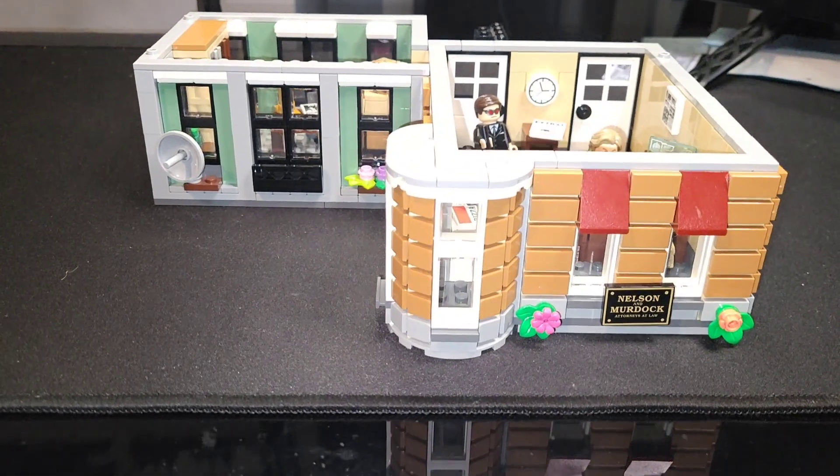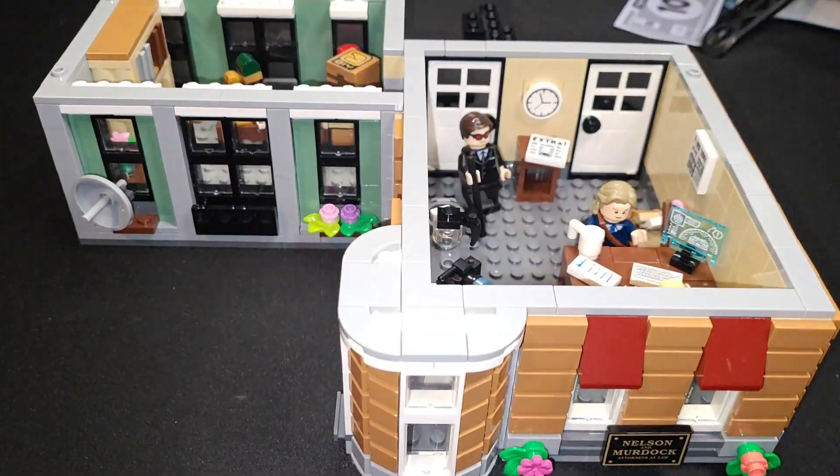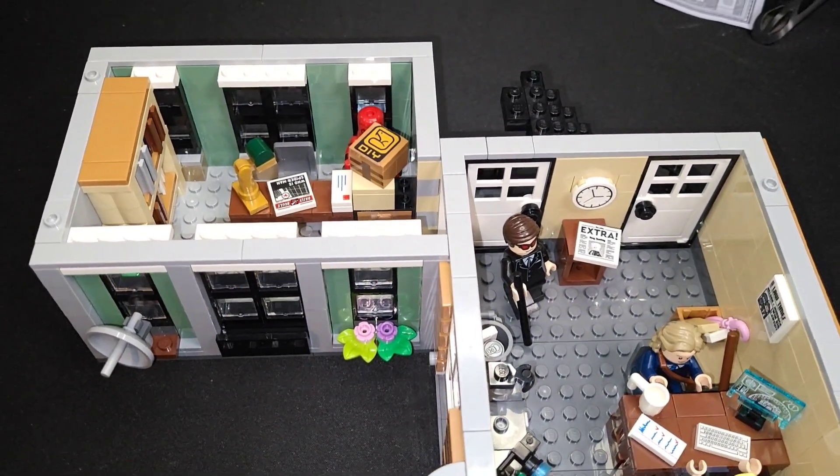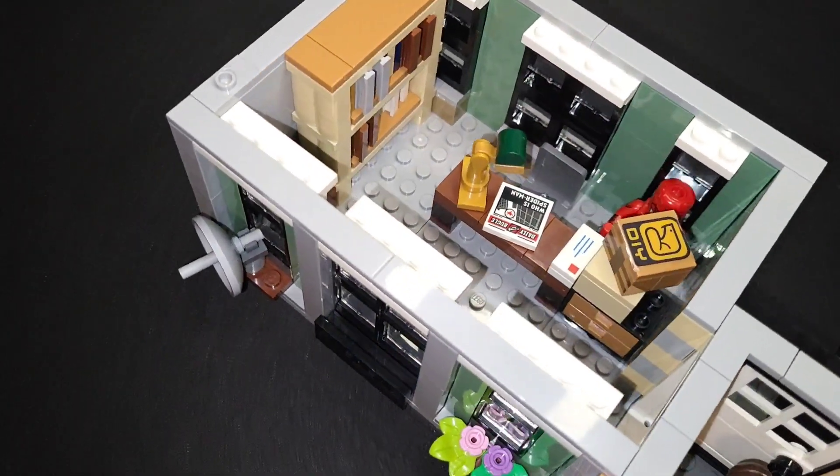Now that we've checked out the figures, let's take a closer look at the build. There are two main rooms in this build, similar to the building in the Netflix series. There are several references and easter eggs throughout the set that we will look at as well.